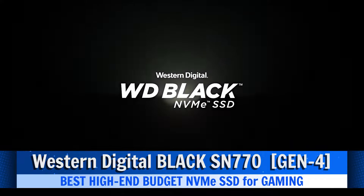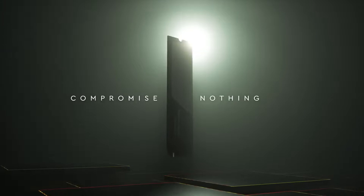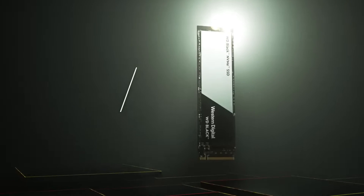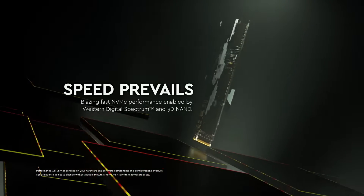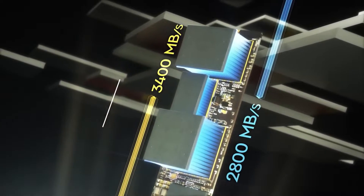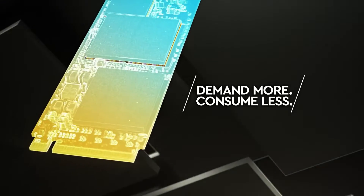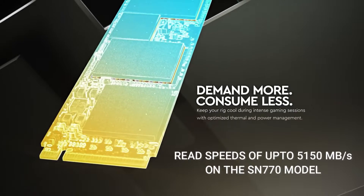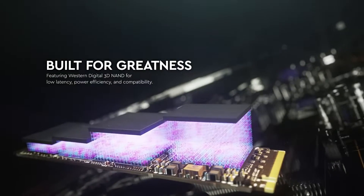The WD Black SN770 establishes itself as the premier high-end budget SSD for gaming in the Gen 4 NVMe category, offering an optimal blend of performance and affordability. Western Digital's reputation for delivering quality products enhances the appeal of the SN770, assuring users of reliability and durability. Despite its budget-friendly positioning, this SSD boasts impressive sequential read speeds of up to 5,150 MB per second, making it a formidable choice for gaming enthusiasts who seek top-tier performance without breaking the bank.